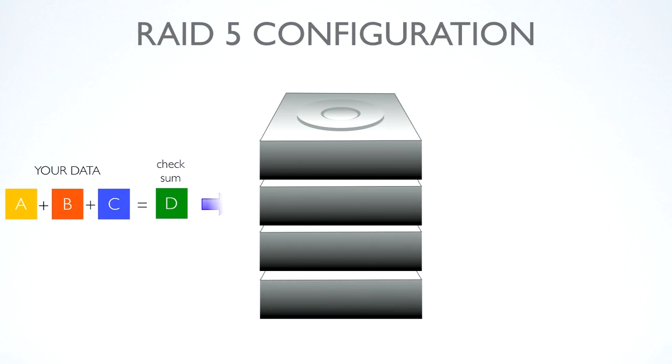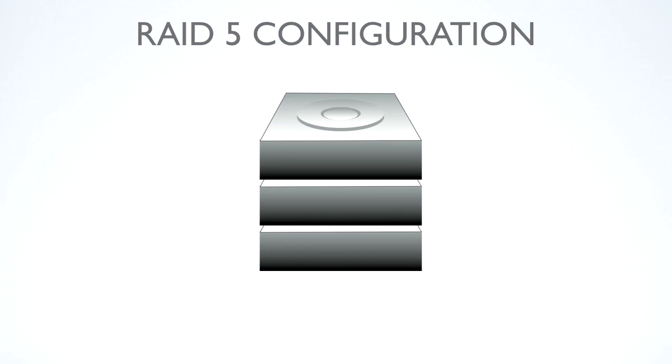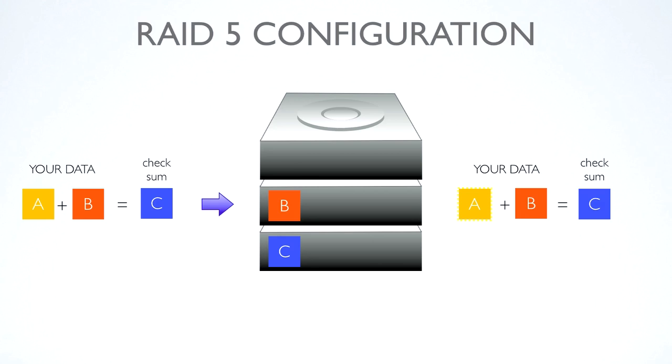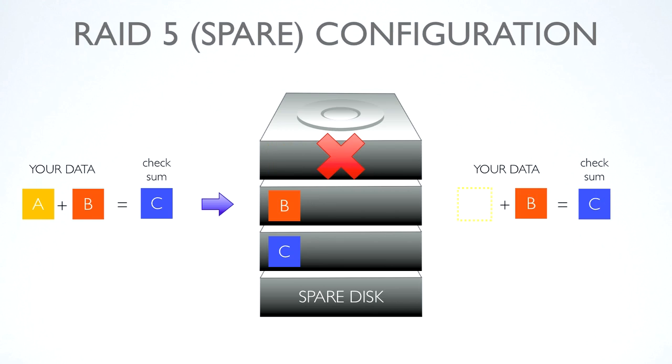Every piece of data is stored in the following way: A plus B plus C equals D. Therefore, if the hard disk storing data A crashes and loses it, the RAID algorithm can rebuild it from the information provided in B, C, and D. RAID 5 requires at least three drives. When only three drives are installed, you can use an A plus B equals C algorithm. When you have four hard drives installed in the DS4600, you can set it to RAID 5 spare mode. This ensures that if one of the three working disks breaks, the system will automatically activate the spare disk and restore the data.